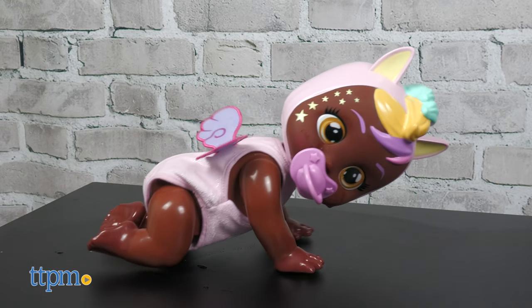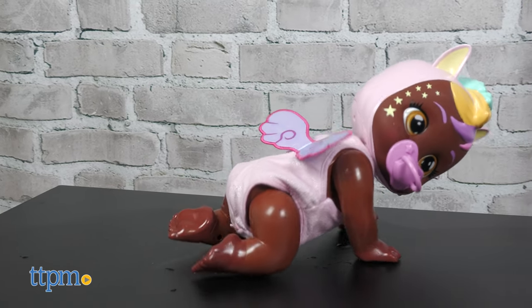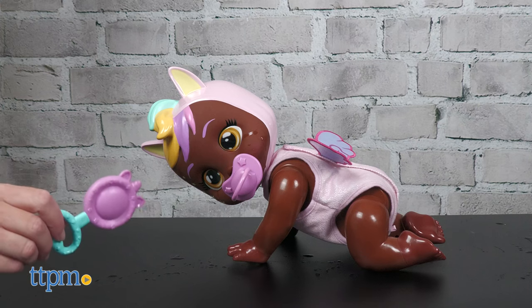This doll has more than 35 realistic baby sounds and comes with three double-A batteries. Both of these dolls are for ages 18 months and up.